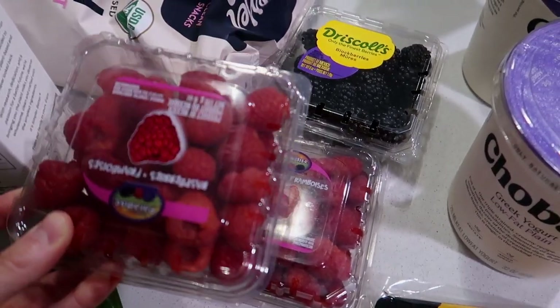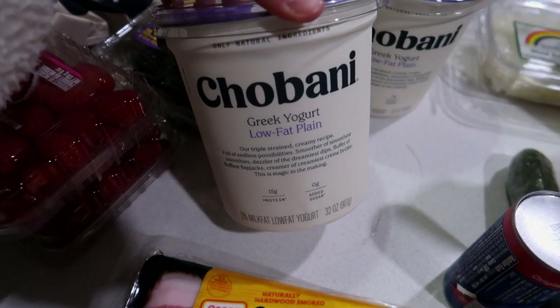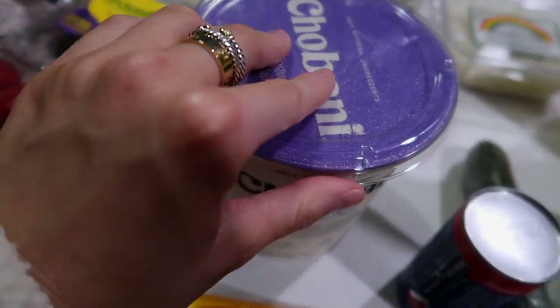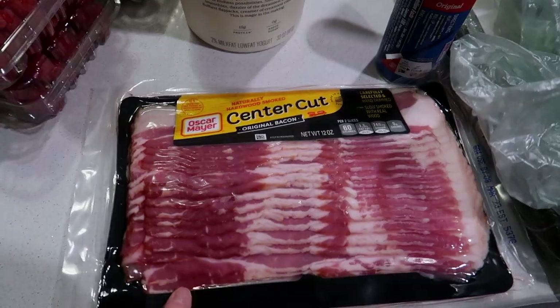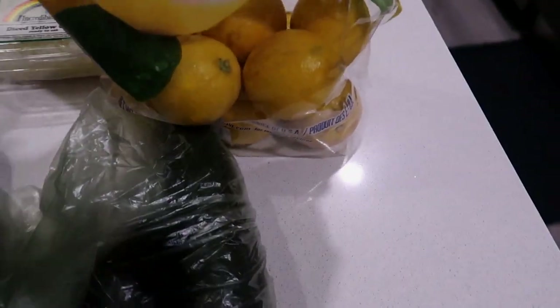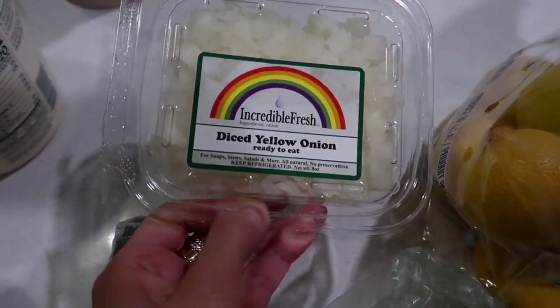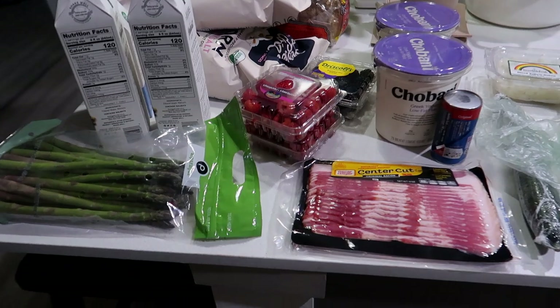I'm trying to get more protein in, so I switched to Chobani Greek yogurt for breakfast — it has 15 grams of protein. The coconut yogurt doesn't have any protein at all, so we're trying this this week. We also got bacon for weekend breakfasts, crescent rolls for tomorrow's breakfast, cucumber for salmon rice bowls, cucumbers and lemons for the juice and lemon water, and a diced onion for the smash burgers. That's the haul — we're going to put it away and then start cooking the steaks, pasta, and asparagus.